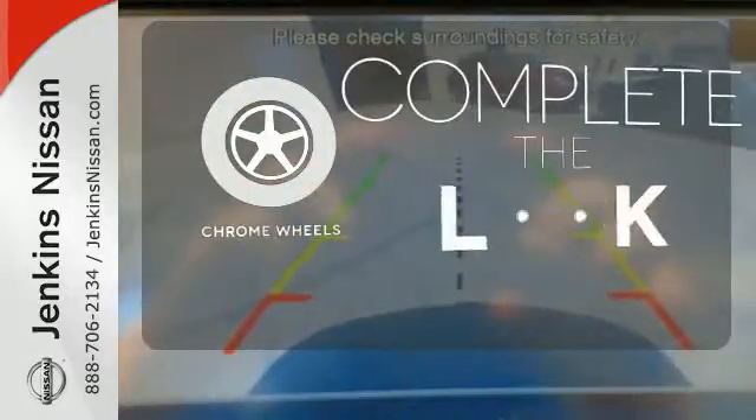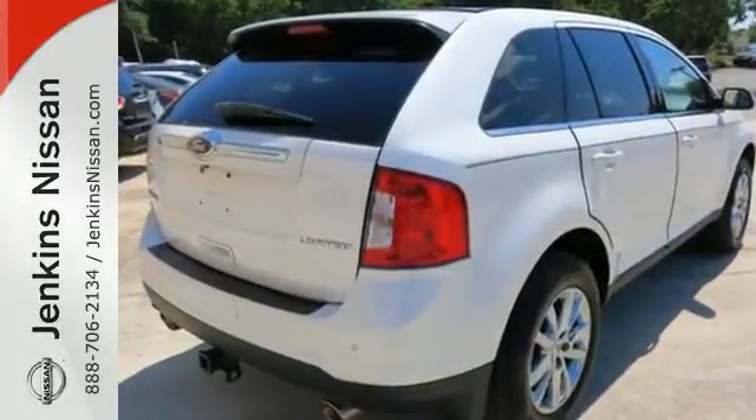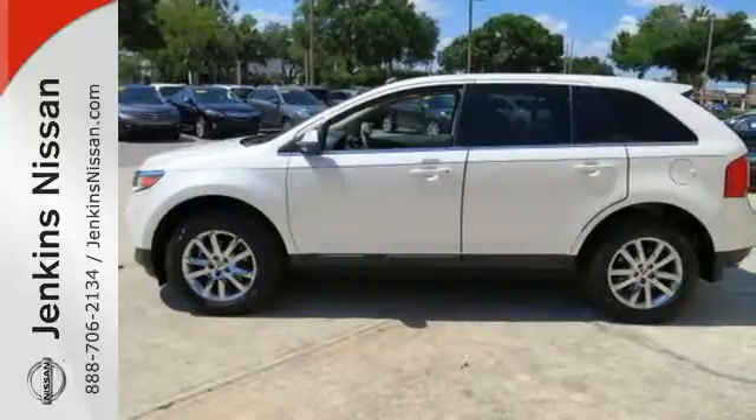Head to toe, your look is complete with chrome wheels. We all lead busy lives. Now you can focus a little more on the important things and let this Edge take care of the rest.